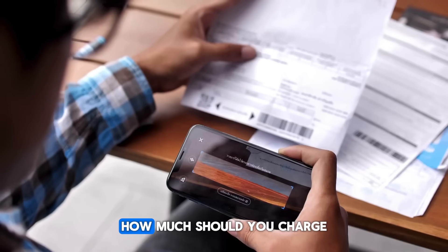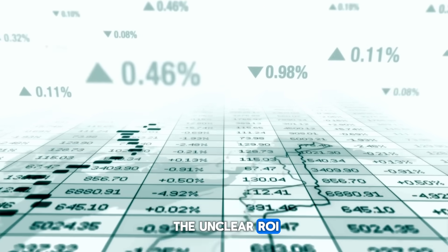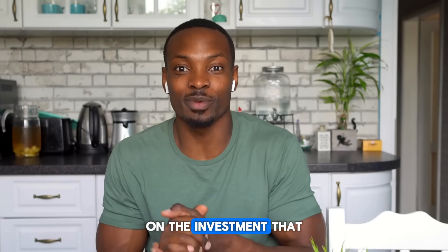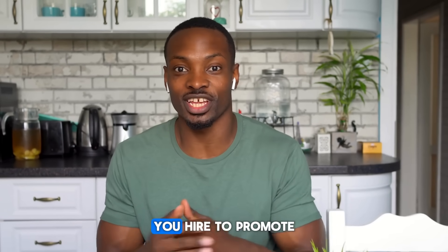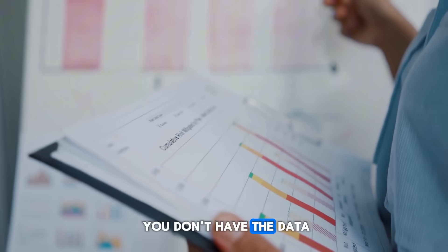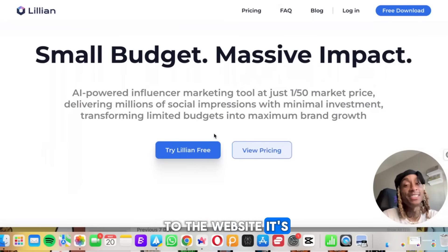The third challenge is unclear ROI — it's difficult to quantify the actual return on investment you'd get from an influencer you hire to promote your products, or to know what to charge other companies, because you simply don't have the data. Not anymore — HeyLillian is about to help.